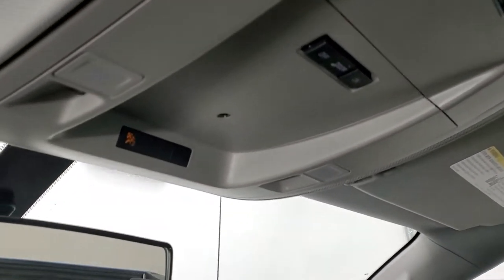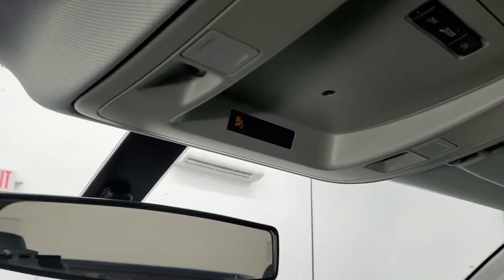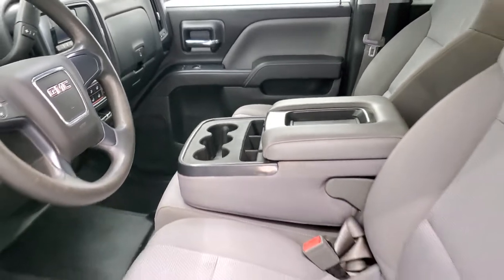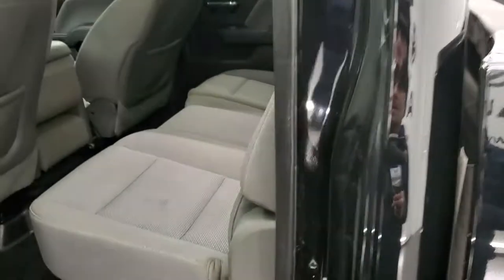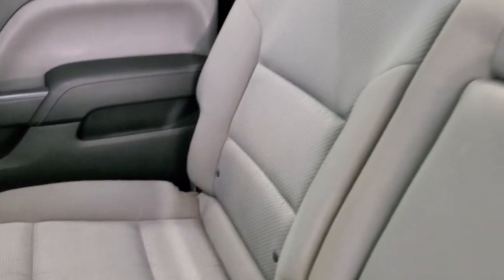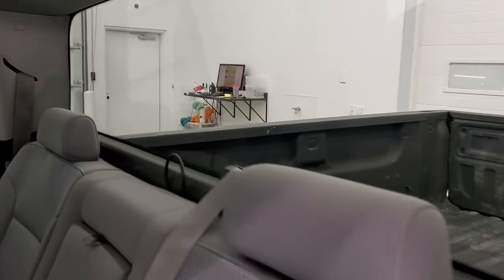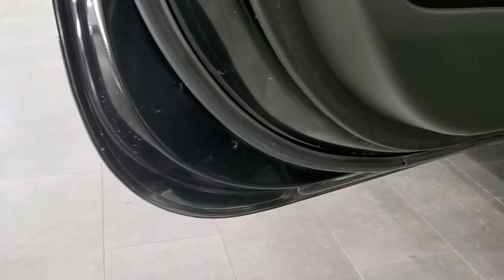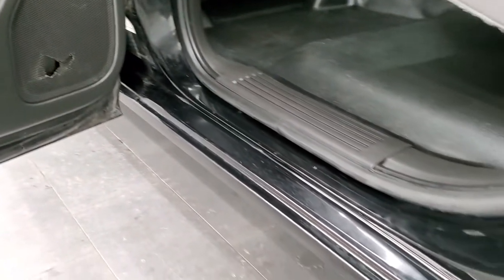The headliner is in nice condition and you do get map lights up there. The back seats are just as nice as the front seats — no rips or tears back here. It does have the LATCH child safety system and a fixed glass rear window. You get the heavy duty rubber floors back here as well and they're in nice shape. There are side curtain airbags on this truck. The bottoms of the doors all look pretty good and I didn't see any corrosion on them.